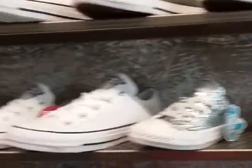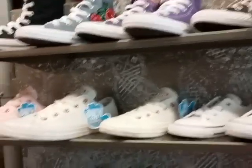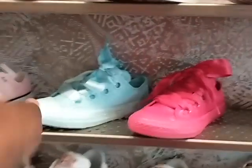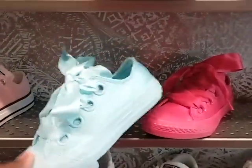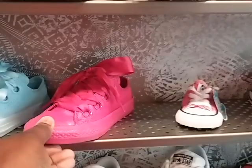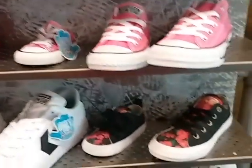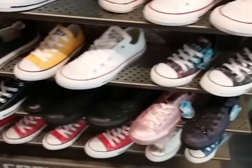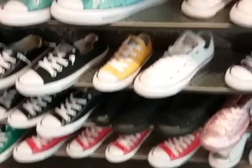I'm just going to show you all the different Converses that they have. You all see the different colors and the different styles — look at the shoestring, that's cute! Converse. It's cute.